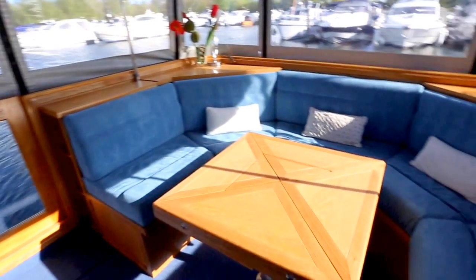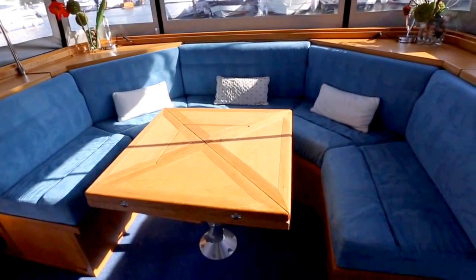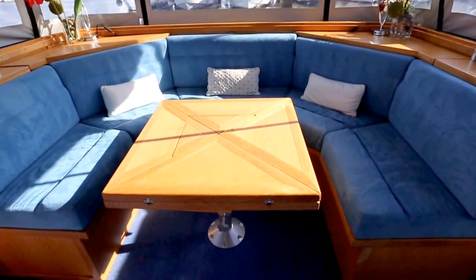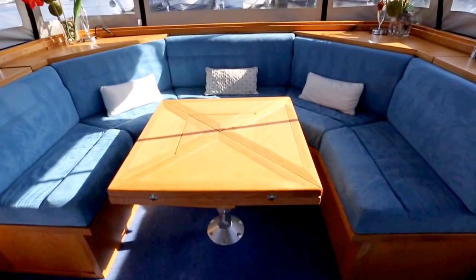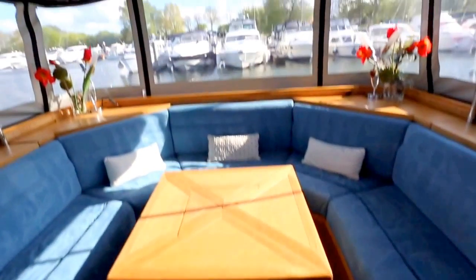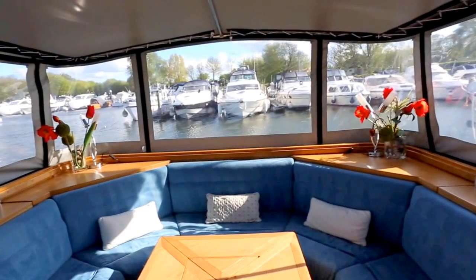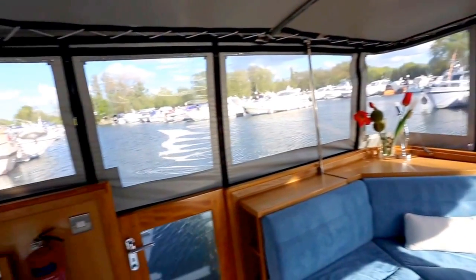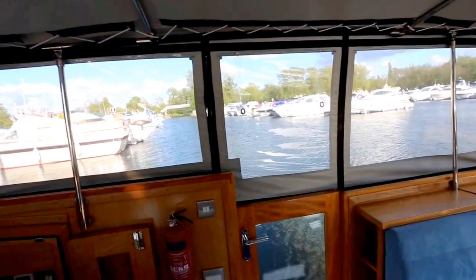There is a very nice dining area — the table folds out to a full size dining table and raises up. This area can also be converted into a sleeping area. All the side panels can be folded up to create an alfresco dining experience.